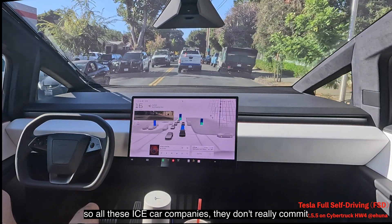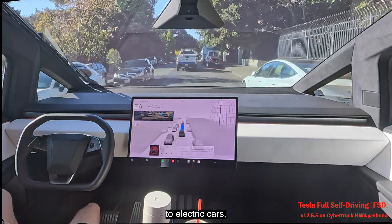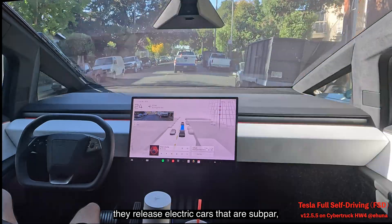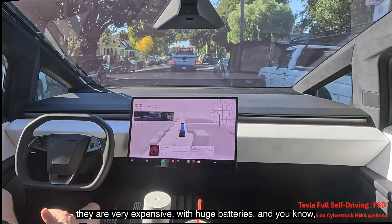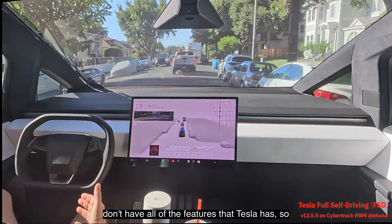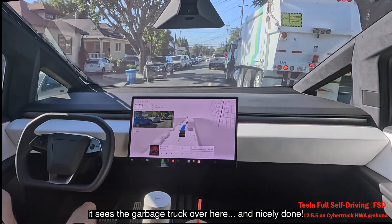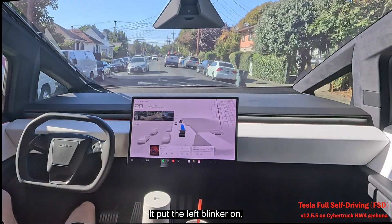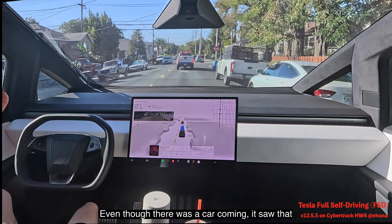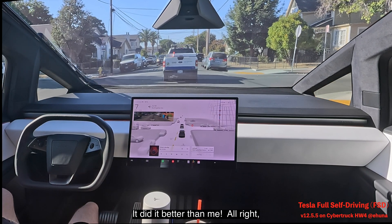ICE car companies release electric cars that are either very expensive with huge heavy batteries, have no range, or lack the features Tesla has — so they don't have a chance. Look at this: it sees a garbage truck, puts the left blinker on, passes it, puts the right blinker on. Even with a car coming, it saw enough space to accelerate out — it did it better than me.